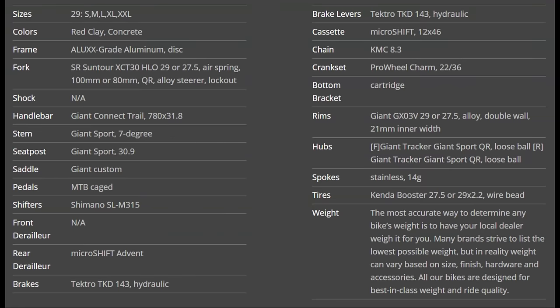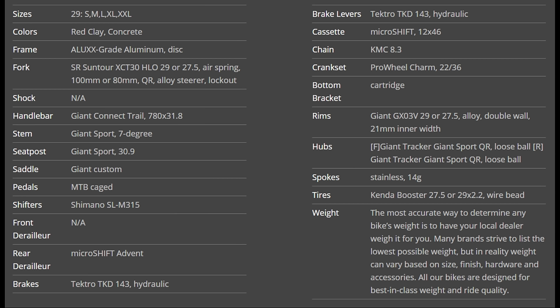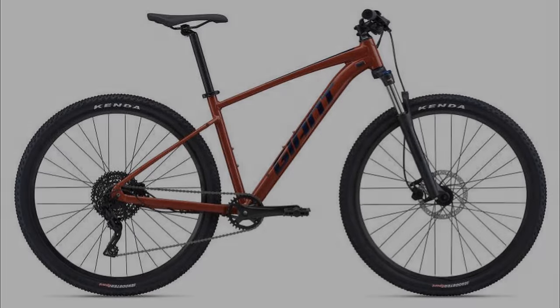This bike also has Tektro hydraulic disc brakes, internal cable routing, and it's even dropper post compatible, which is a really nice feature at this price point. This bike has a non-tapered straight head tube, open dropouts, and non-tubeless compatible wheels rolling on Kenda Booster tires. Geometry is about what you'd expect in this segment: a 67.5-degree head angle on the 27.5-inch version and a 68.5-degree head angle for the 29-inch version. Both variants feature a 74-degree seat tube angle for better pedaling efficiency. All in all, this is a really nice bike for the price.